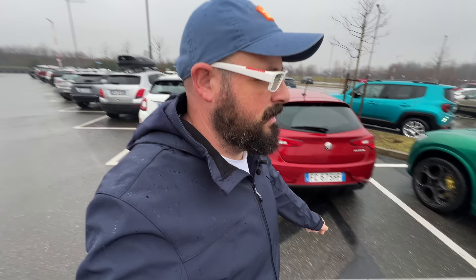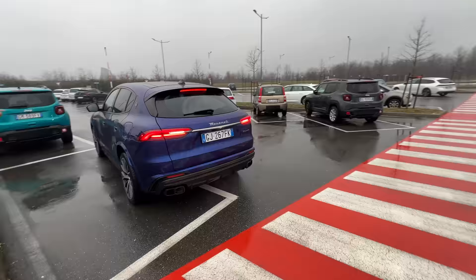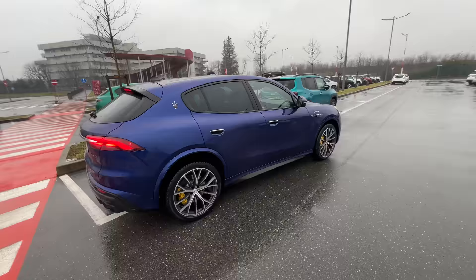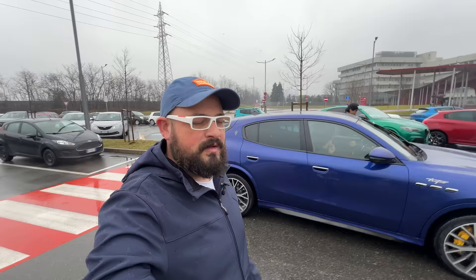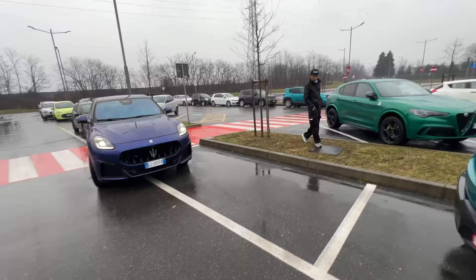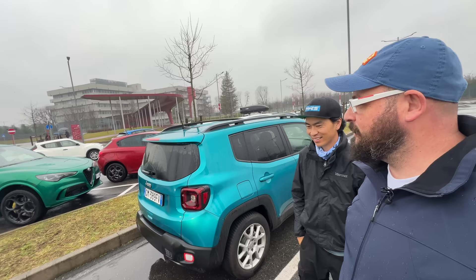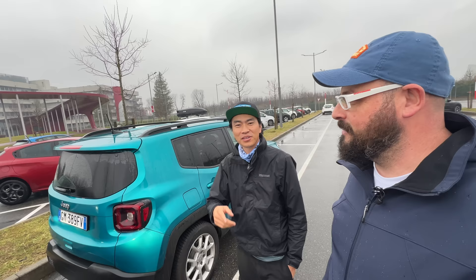We took the Stelvio Quadrifoglio to the Alfa Romeo Museum and Larry brought the Maserati Grecale Trofeo. It's basically the same car, same platform, same engine, except this has 560 horsepower — like the most perfect two cars to be comparing. We didn't even plan it. I asked Alfa Romeo for a Quadrifoglio and thought they'd give me a Giulia, but they gave me the Stelvio, so I'm happy.